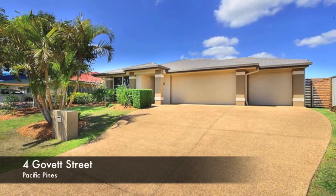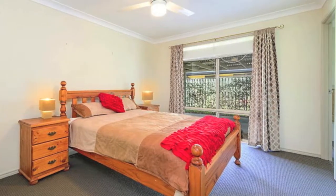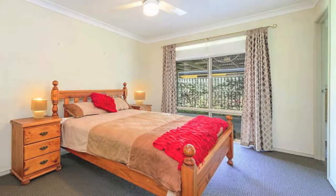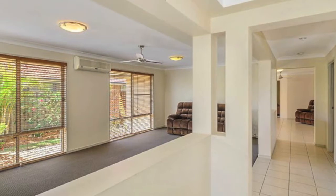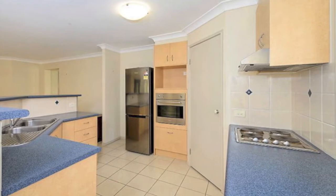If you're looking for a neat light-filled family home then this home is ready to move into. Features four generous bedrooms plus large study or fifth bedroom, three separate living areas, tiled kitchen and dining area, brand new carpet, climate control.